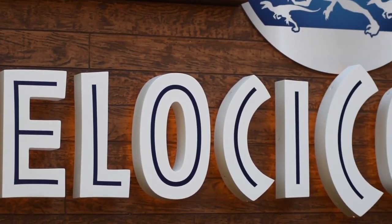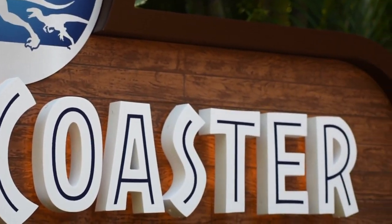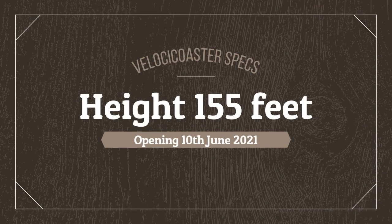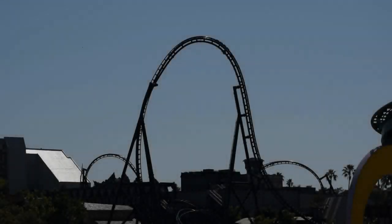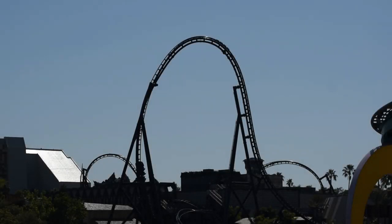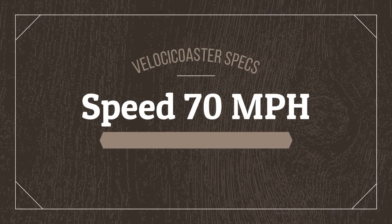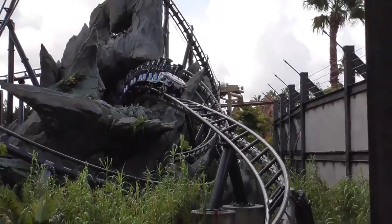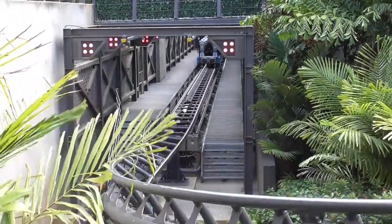Opening June 10th at Universal Florida. The Velocicoaster has a height of 155 feet and a top speed of 70 miles per hour. Are you ready for the new Velocicoaster coming to Universal's Islands of Adventure, Florida? If so, drop a comment below and let us know.